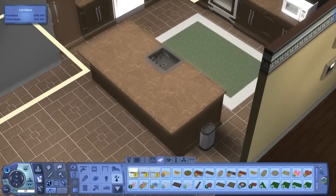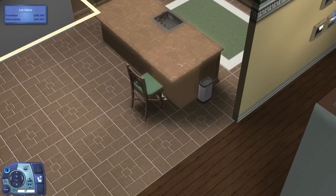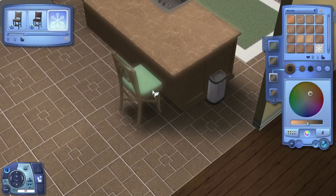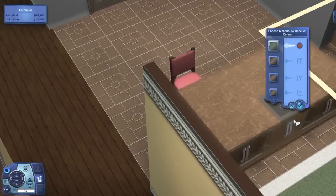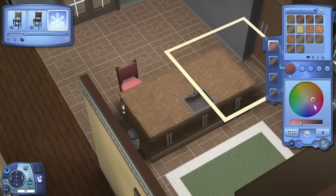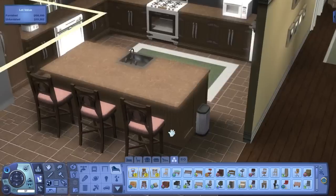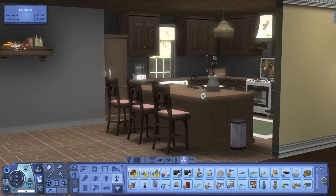I always end up using green and blue in my houses — I keep trying to use different colors but I go back to them since they're my favorites and look like neutral earthy colors. I made the barstools a light washed-out pink, which was something different. I'm not sure how I feel about those barstools though.